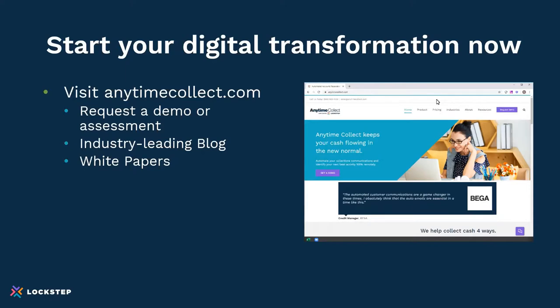We invite people to start your digital transformation right now. You can visit anytimecollect.com and request a demo or an assessment — we're always happy to give you an assessment of the opportunity that's in front of you. We do have an industry-leading blog with lots of good articles and some great white papers. Feel free to go on there. At this point, we'll open it up to any questions.